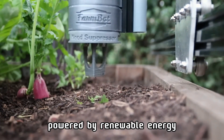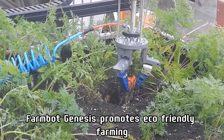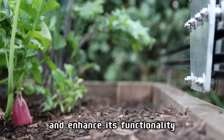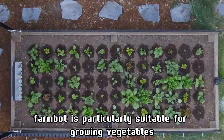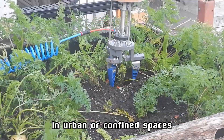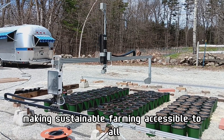Powered by renewable energy, FarmBot Genesis promotes eco-friendly farming. Its open-source design allows users to modify and enhance its functionality. FarmBot is particularly suitable for growing vegetables in urban or confined spaces, making sustainable farming accessible to all.